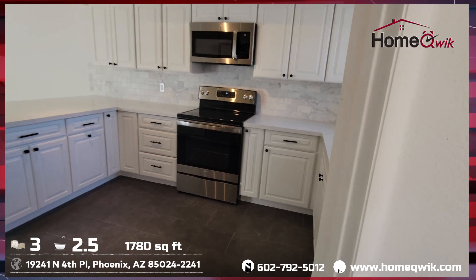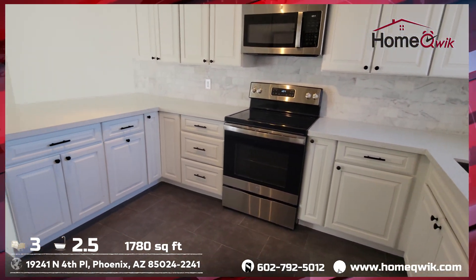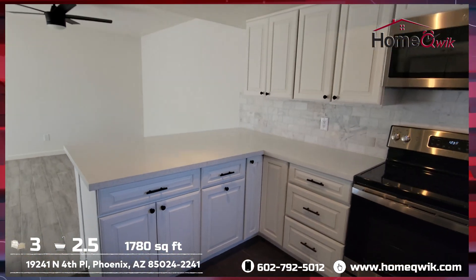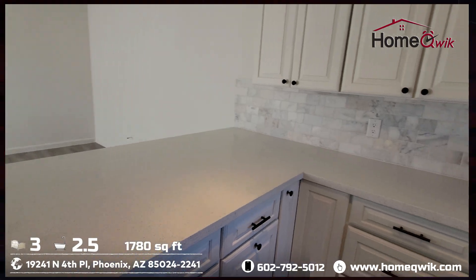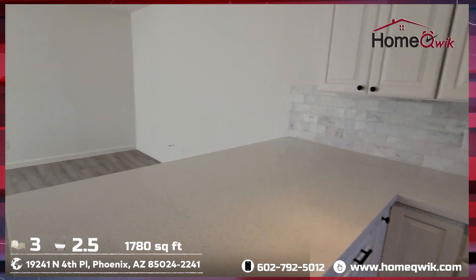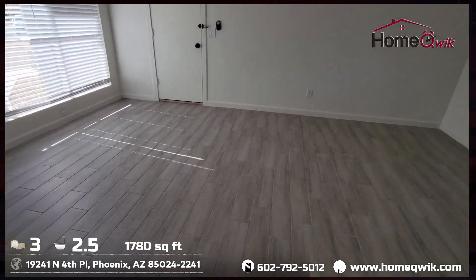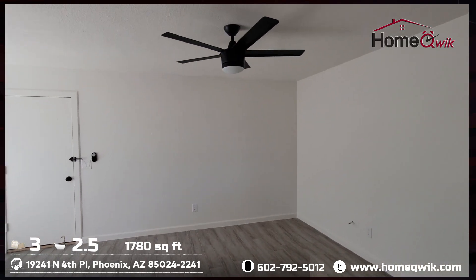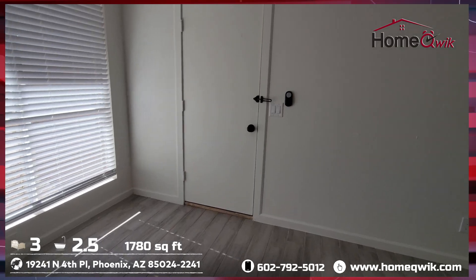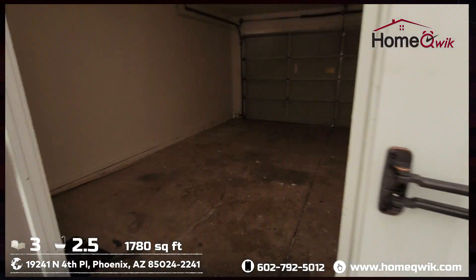To our left, we'll have the breakfast nook. And as you can see, we're headed into the kitchen. Nice stone counters, stainless steel appliances. Tons of counter space, stone backsplashes as well. Everything looks really nice in there. This can be another living area. Through this door here, we've got our standard two-car garage.